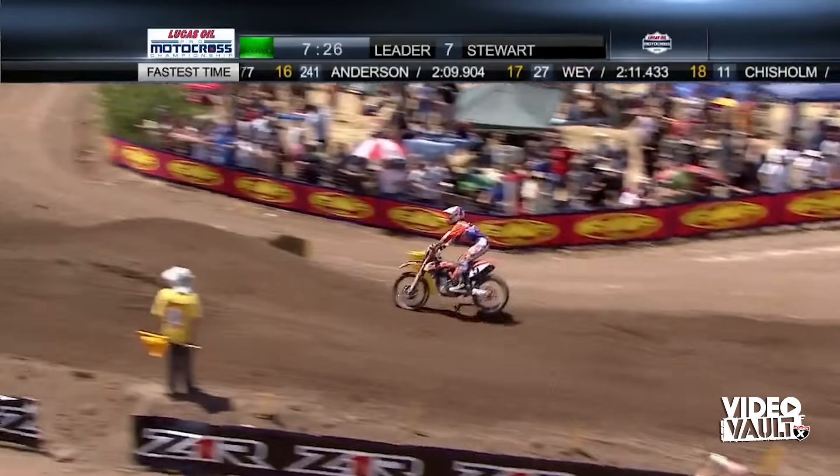Welcome back to Hangtown and the Lucas Oil Pro Motocross Championship. Ryan Dungey — that's number five, trust us underneath all that mud. He's made another move and got around Brett Metcalf. Watch the replay: Metcalf goes wide trying to find a smooth line, and Dungey really accelerates hard, makes a full commitment, and makes the pass stick — good enough for third. Now he's got to get up to second, about three seconds between himself and Millsaps with what we think will be three laps to go.